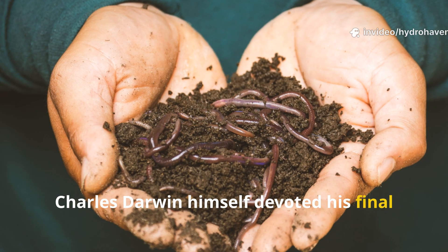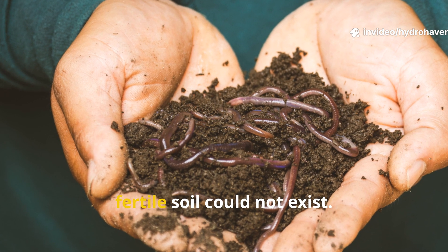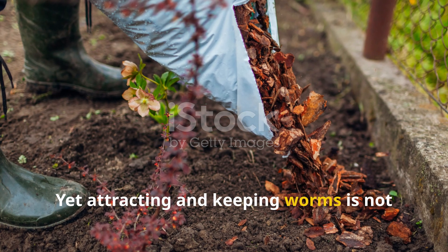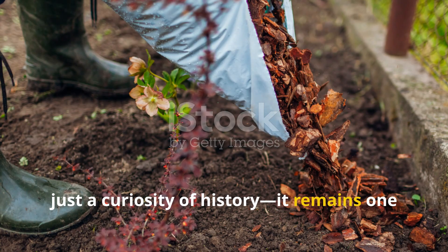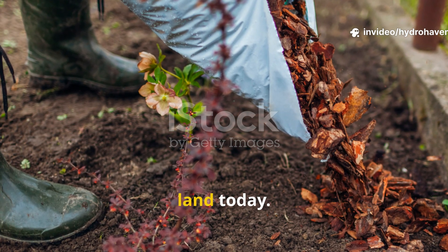Charles Darwin himself devoted his final scientific work to earthworms, proving that without them, fertile soil could not exist. Yet attracting and keeping worms is not just a curiosity of history — it remains one of the most practical, timeless skills for anyone tending the land today.